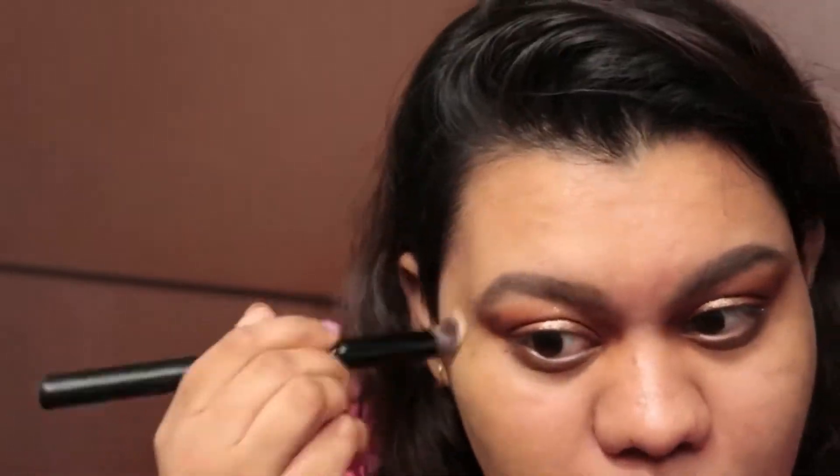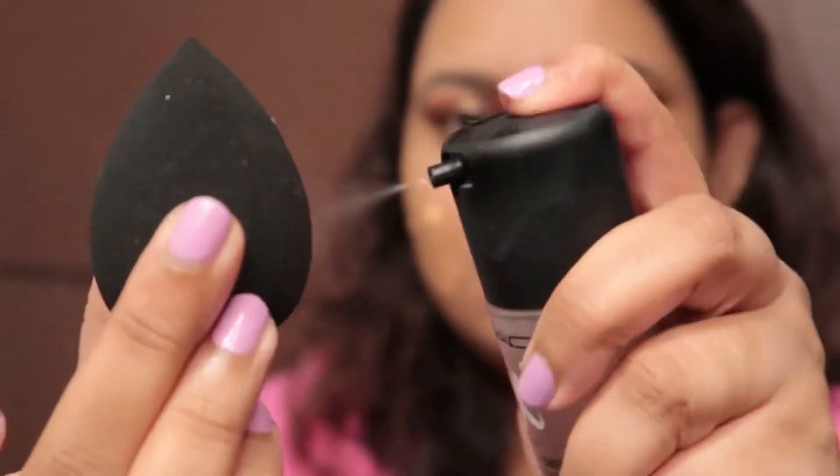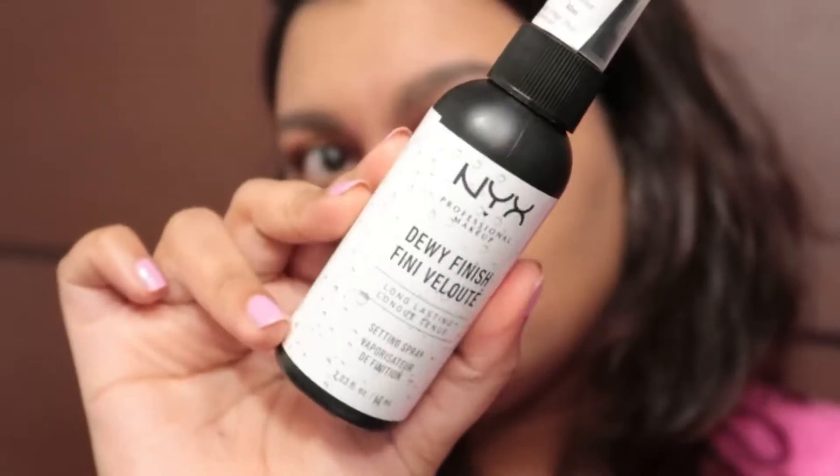Moving to base makeup: I'm using a concealer by Pack just to color correct the pigmented areas of my face, blending it in with a concealer brush. For the base I'm keeping it very dewy — going in with a BB cream that has very light coverage but is super dewy and won't make your skin feel dry. To blend, I'm using the MAC Fix+ sprayed directly onto my beauty blender, then blending the BB cream across my face. To set it all in, I'm using the dewy setting spray by NYX and dabbing it in with my beauty blender.